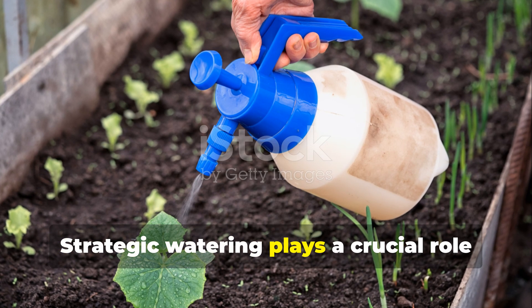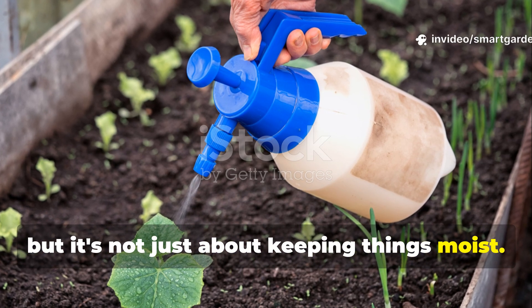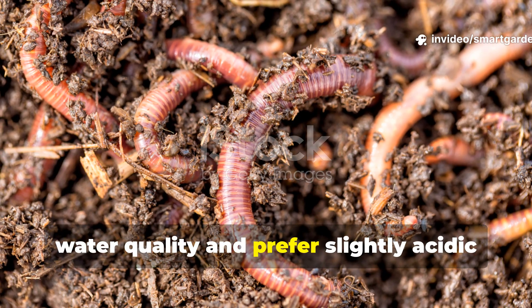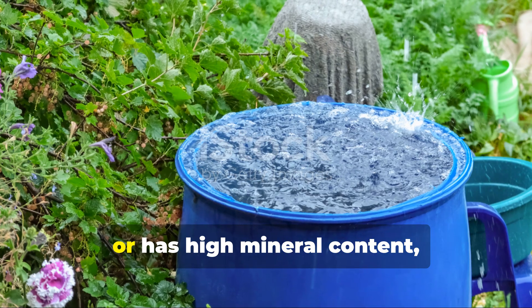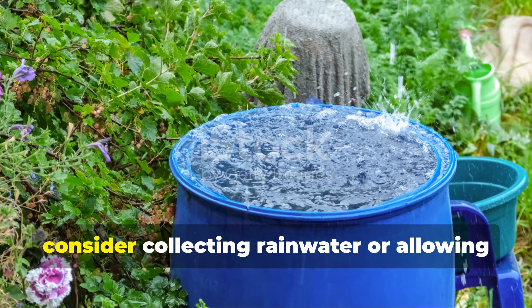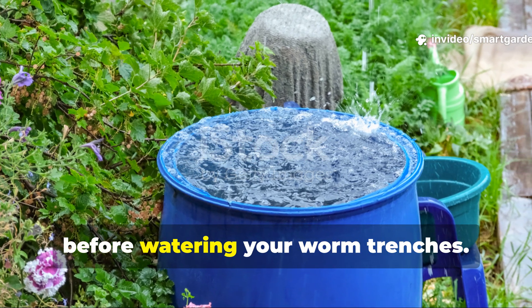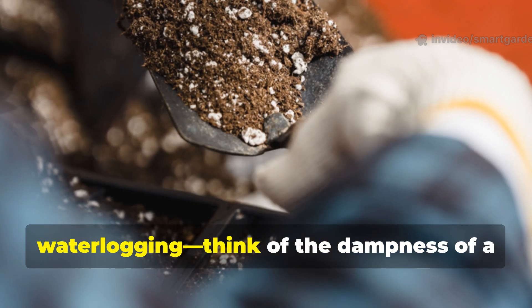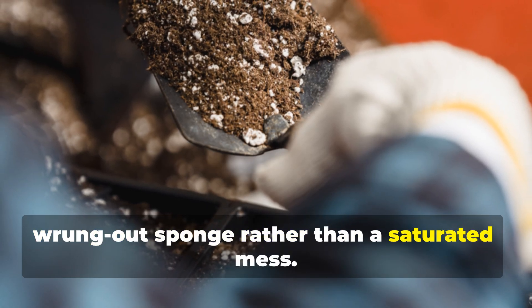Strategic watering plays a crucial role in this process, but it's not just about keeping things moist. Earthworms are incredibly sensitive to water quality and prefer slightly acidic to neutral pH levels. If your tap water is heavily chlorinated or has high mineral content, consider collecting rainwater or allowing tap water to sit for 24 hours before watering your worm trenches. The goal is consistent moisture without waterlogging — think of the dampness of a wrung-out sponge rather than a saturated mess.